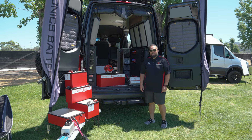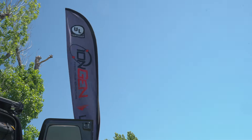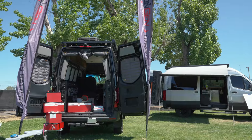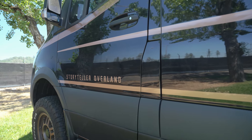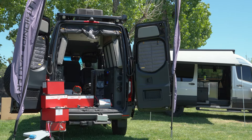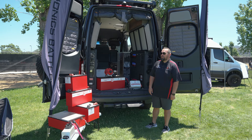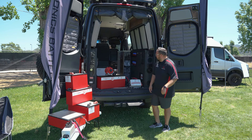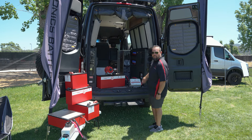Hello, I'm Ruben with Lithionics Battery here at Santa Rosa Adventure Van Expo. I wanted to show you our newest application with Storyteller Oberlin. We're in the Beast Mode Van — this is the limited edition, they only made 25, this is number 15. So what I'm going to show you is their actual power system inside of the Beast Mode. Let me show you the install.